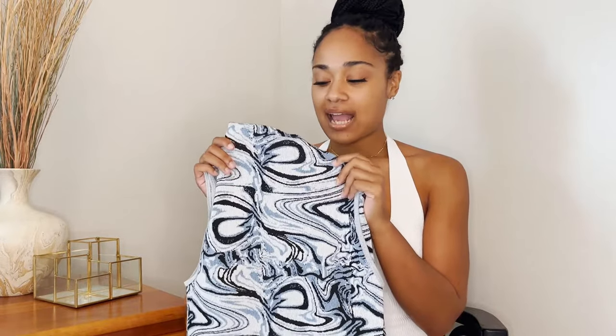I didn't add a bag, but I would style this with either a blue bag or a white bag to complete the look. I feel like this is just a perfect piece for a summer date night.